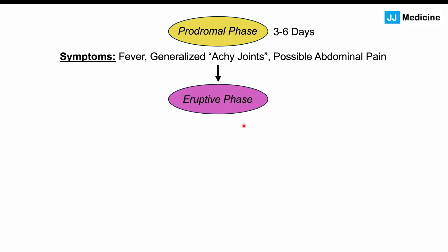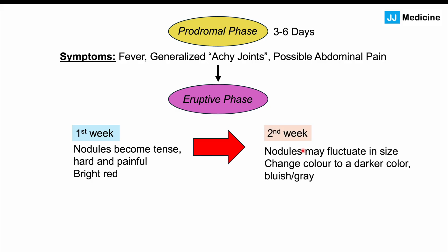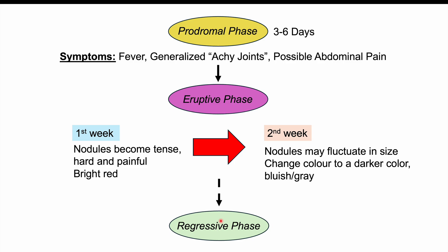After the prodromal phase comes the eruptive phase. In the first week, nodules spontaneously occur — they often become tense, hard, and painful, and are generally bright red in coloration. Over the next week, the nodules may fluctuate in size and change to a darker reddish, bluish, or grayish color. Generally these skin lesions last for two weeks, but they can last longer. Over three to six weeks, new skin lesions can continue to erupt, extending the overall course.